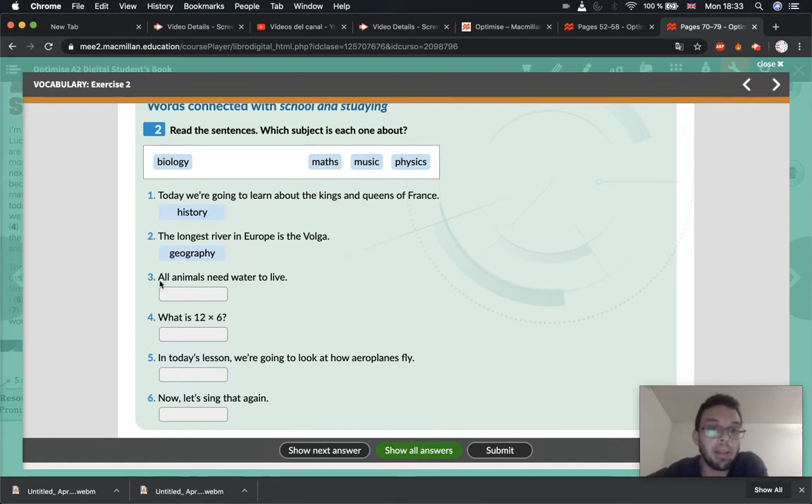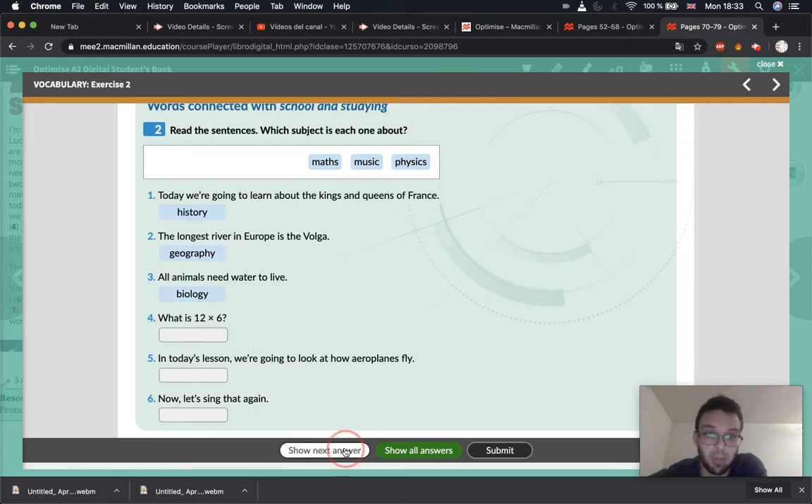Number three: 'All animals need water to live.' If we're studying animals, what subject is it? That's right — it's biology. Number four: 'What is 12 times six?' What subject is it? Obviously, it's maths. And the answer is 72, if you didn't get that. Number five: 'In today's lesson, we're going to look at how aeroplanes fly.' If you're studying about how things work, how the world works, this is physics.